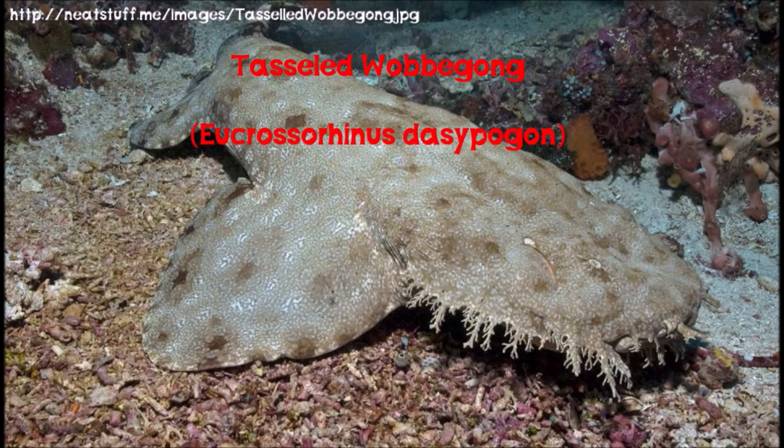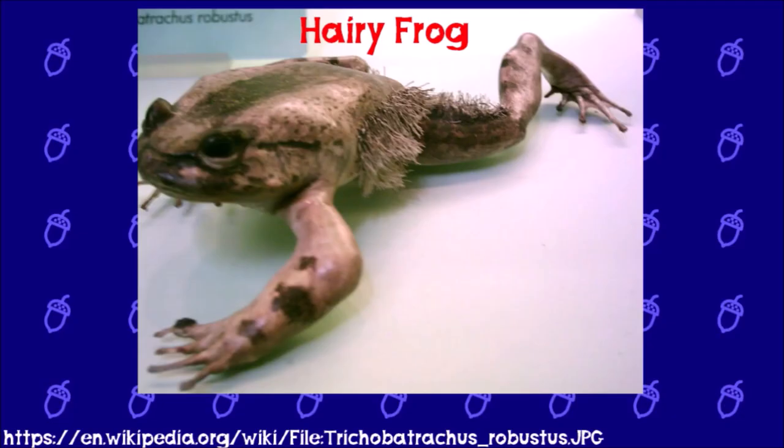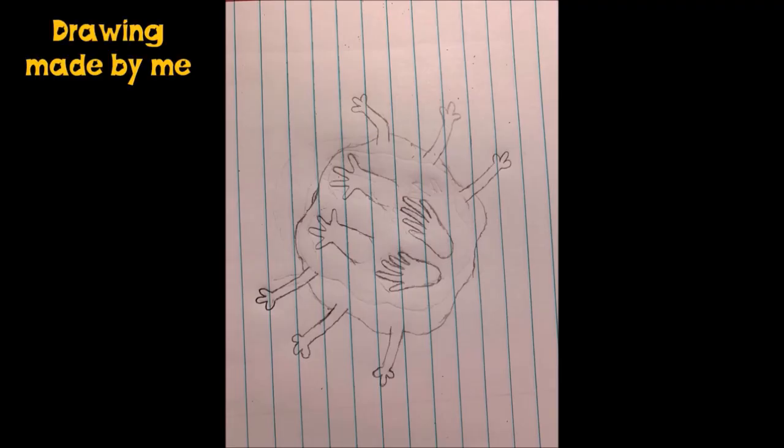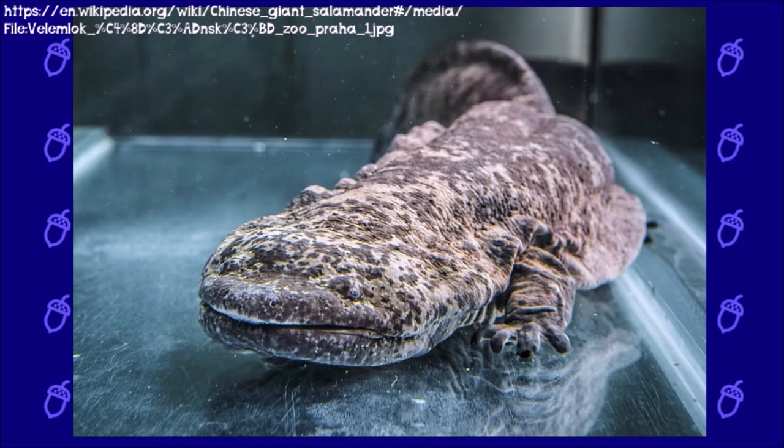Wobbegong sharks use similar outgrowths on their bodies to look like plant debris on the seafloor, although they use it primarily for ambush hunting rather than predator avoidance. Nature has actually done odder things with outgrowths on the sides of amphibians before, like with the hairy frog from Central Africa. And from the looks of the flabby edges around the Suck Toad's body, it is possible that the real legs are just hidden underneath it. Asian giant salamanders also have flabby edges of loose skin on their bodies, which they can use for texture camouflage and some oxygen extraction from water.